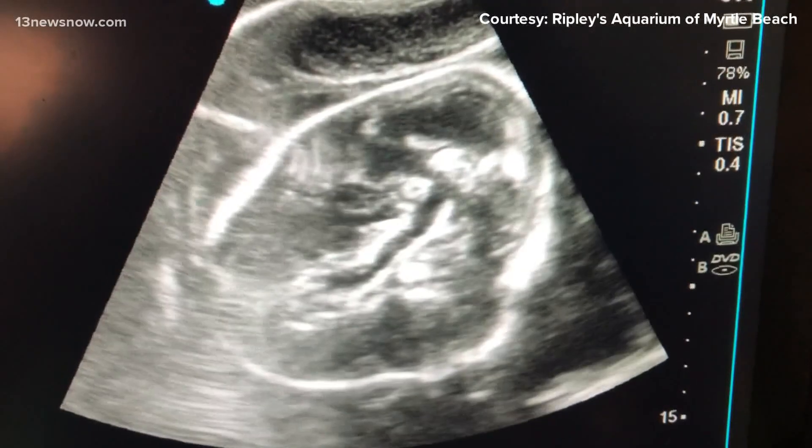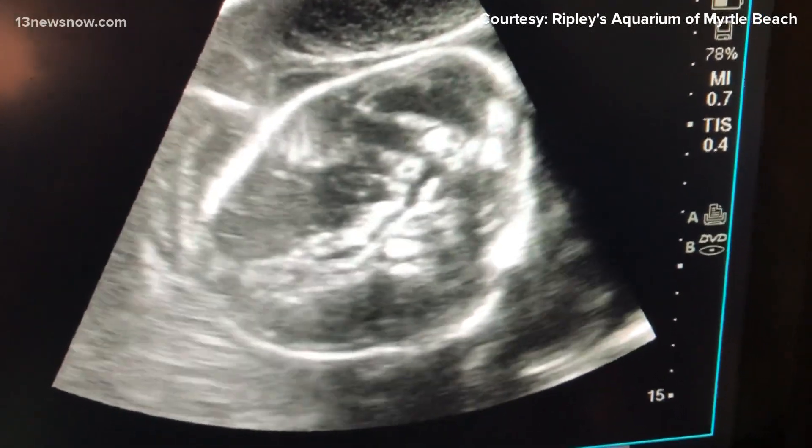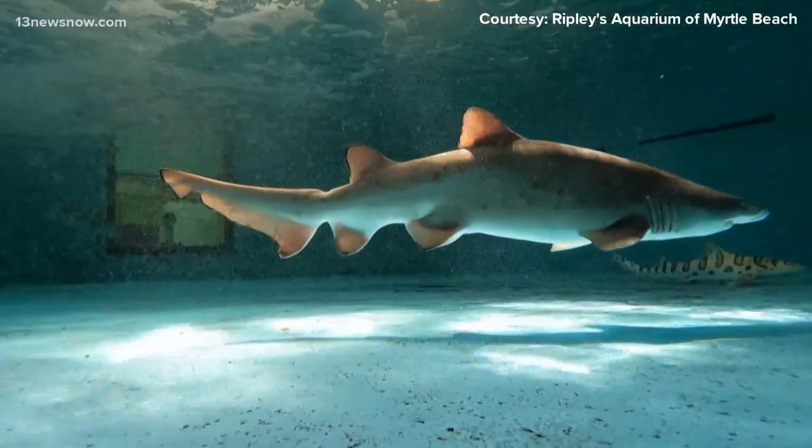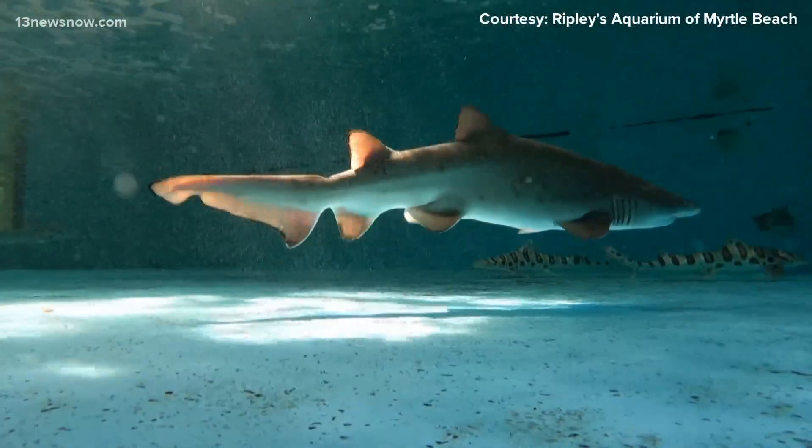There have been pregnancies in captivity before, but those pups weren't born alive. The feeling is that these animals aren't getting the signal maybe to have their pup. So when the pup was positioned well, we decided to kind of help Mother Nature along a little bit.